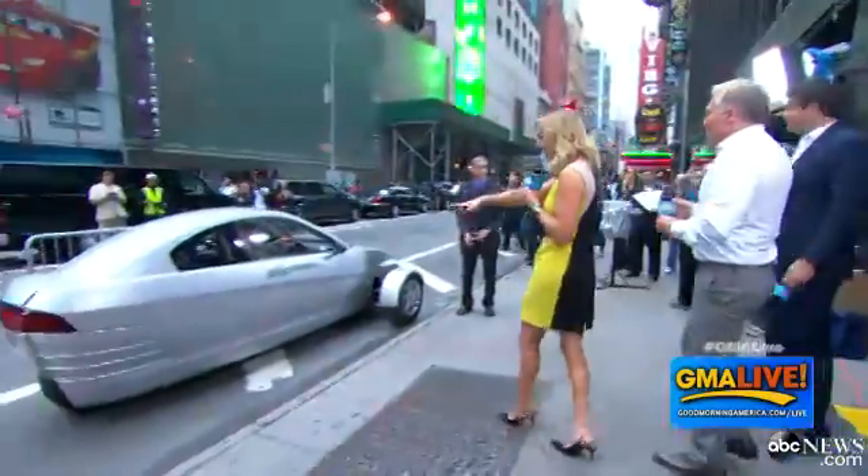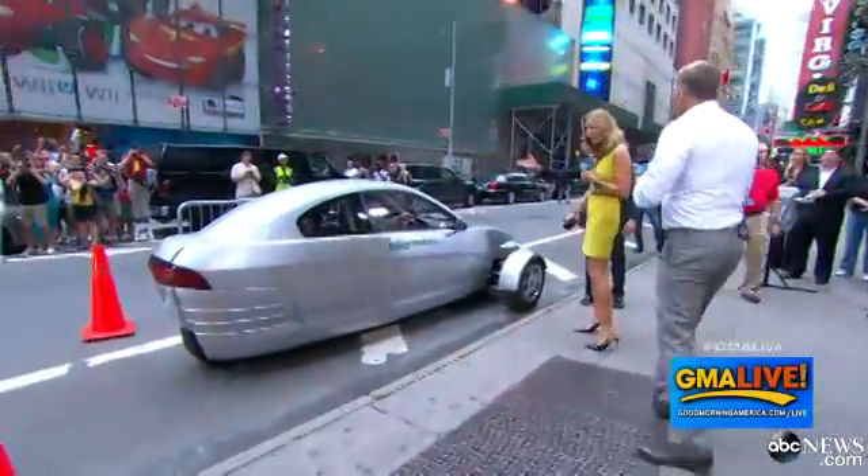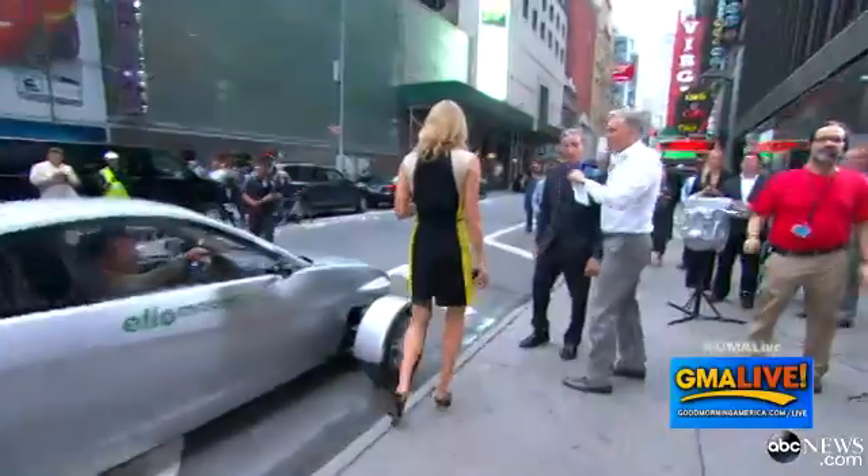Look how sexy this thing is. How do you get in it? It's one door. It's on this side. Tell me about the whole idea.